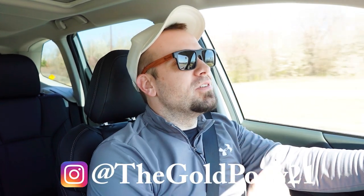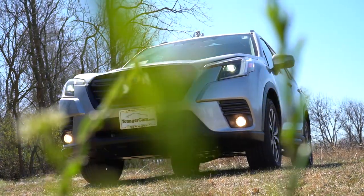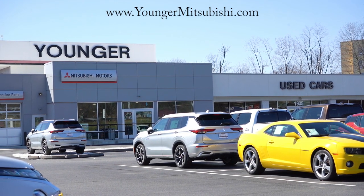What is up you guys, welcome back to another one. If you're new to the channel, I do new car, truck, and SUV reviews on YouTube. Today we are in the brand new 2023 Subaru Forester, courtesy of Younger Motor Cars in Hagerstown, Maryland. For more information on their inventory, please feel free to check out the link in the description box below.